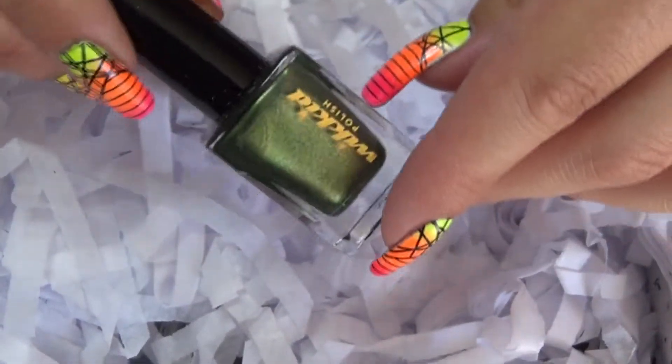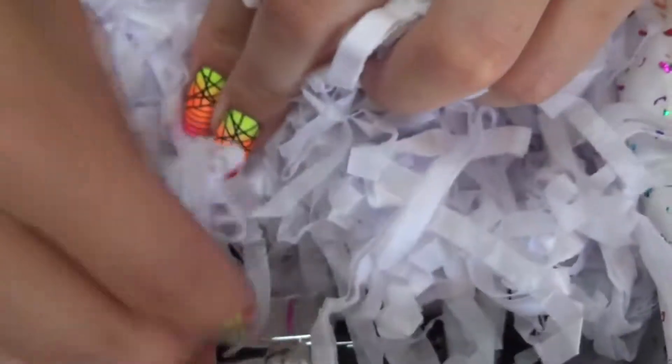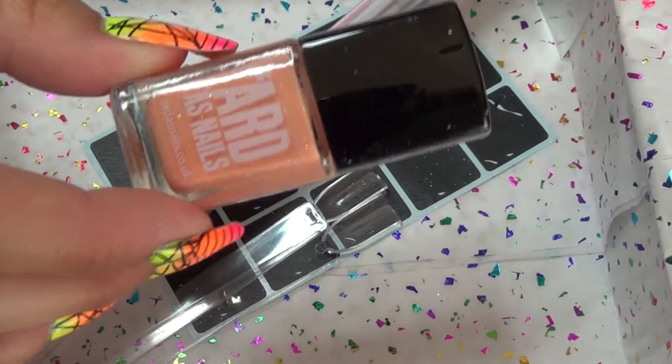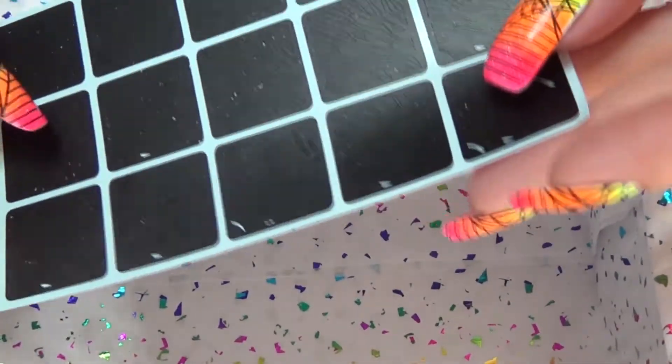We have a Wicked Polish, we have Prism Polish, we have Glisten and Glow, we have Arda's Nails. Of course you've got your swatch sticks, we have the Edge Nails Nail Art Tools, and lastly some stencils.